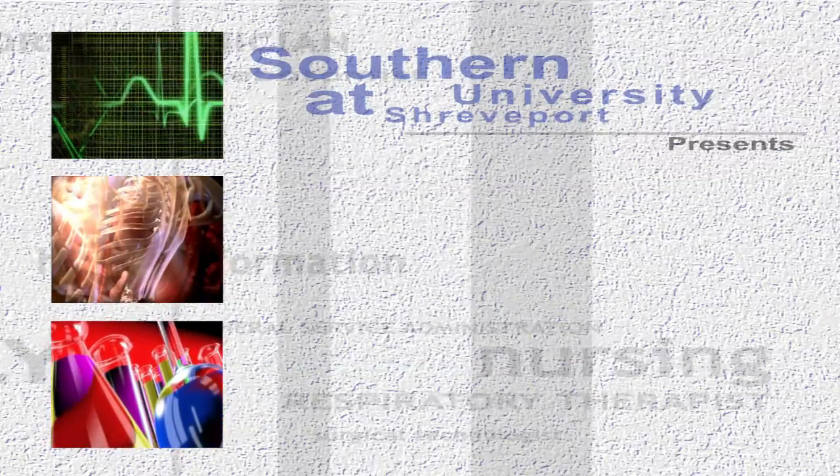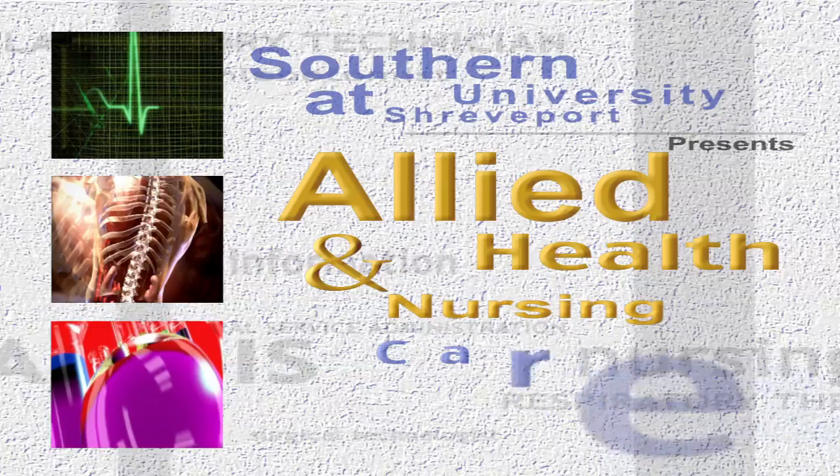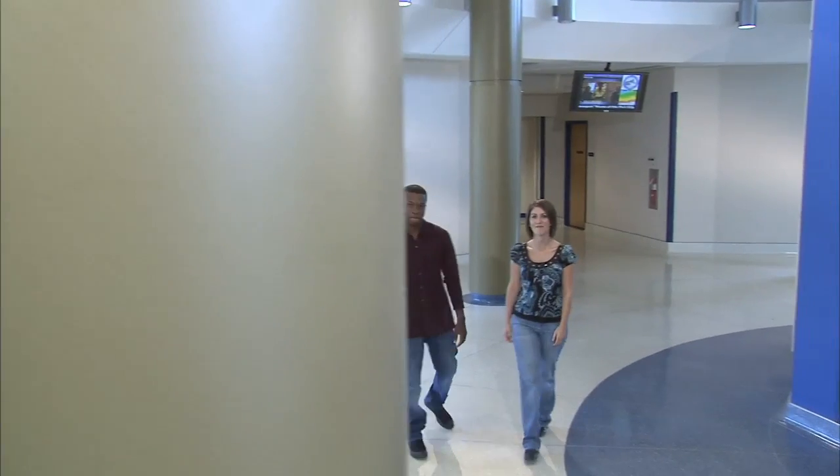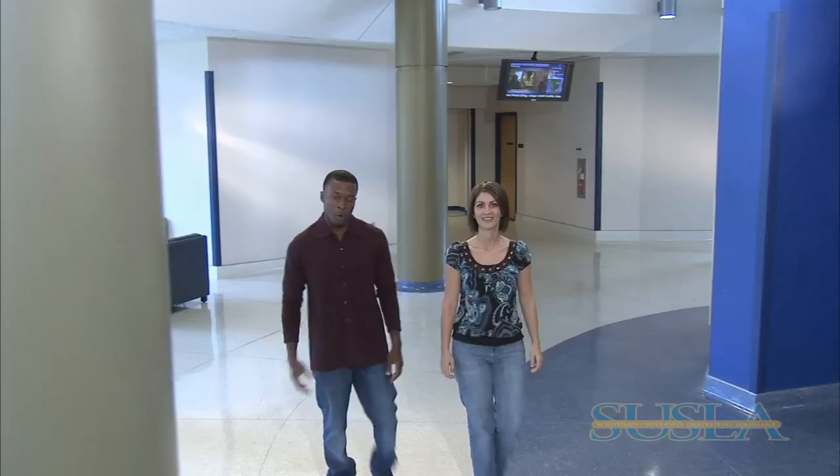Southern University at Shreveport presents Allied Health and Nursing Careers. Hi, I'm Ashley. And I'm Nikki. We'd like to share with you some good news and information about our Allied Health and Nursing programs here at Southern University at Shreveport.